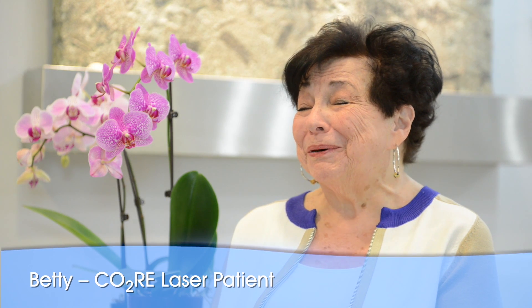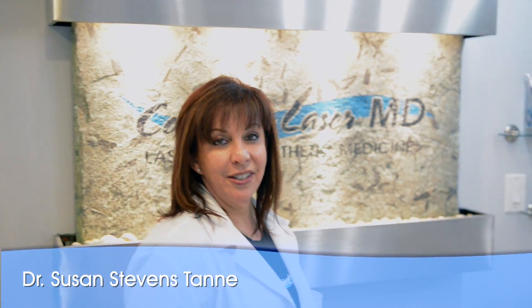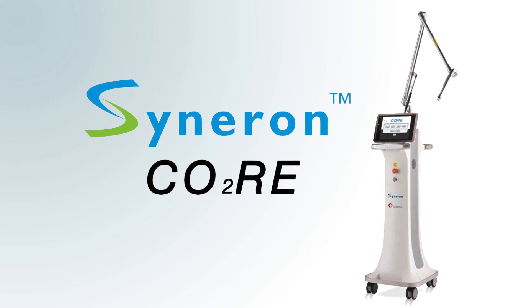I woke up one morning and it was my birthday and I said, wow, you're getting old and I don't like it. I'm Dr. Susan Stevens-Tani and this is my practice, Cosmetic Laser MD. Today I'm going to discuss the core fractional CO2 resurfacing laser.